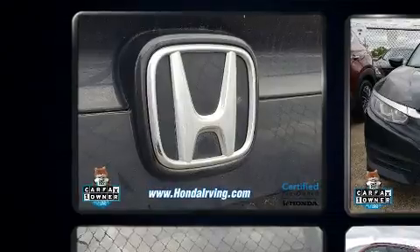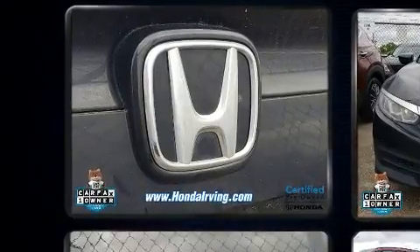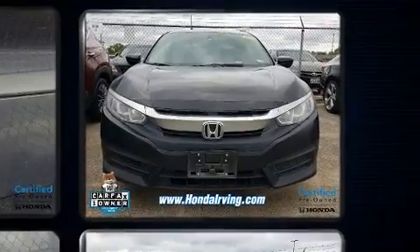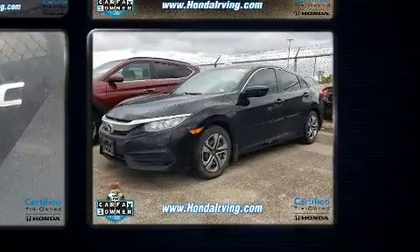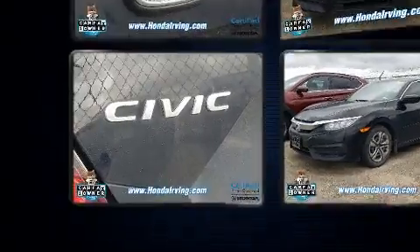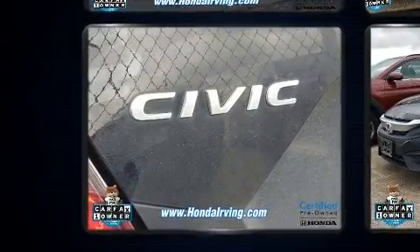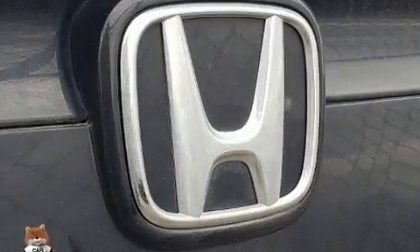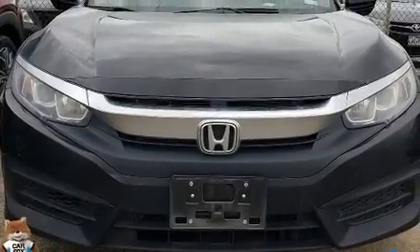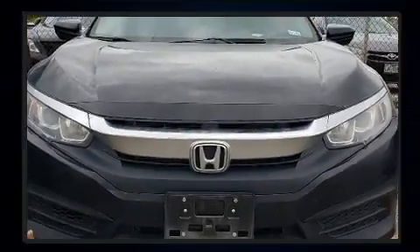Honda ensures the safety and security of its passengers with equipment such as head curtain airbags, front and side impact airbags, traction control, brake assist, a panic alarm, and four-wheel disc brakes with ABS. This car was designed with safety in mind, allowing you to drive with even greater assurance.